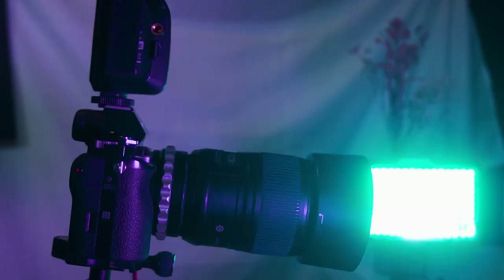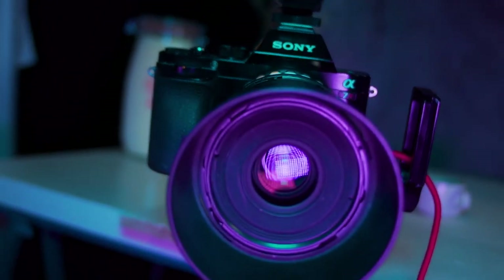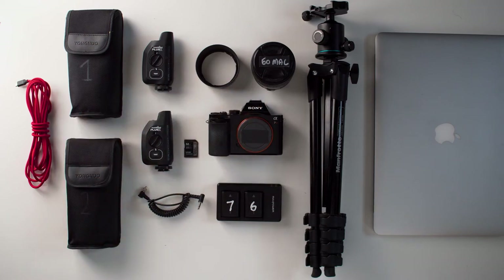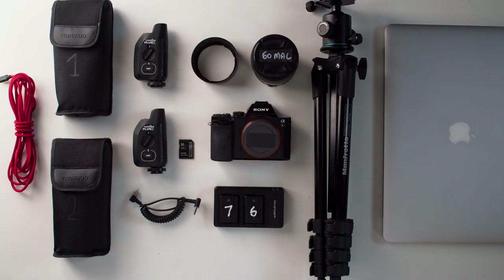The camera and lens are a sort of big deal, but kind of not — you can get away with using almost anything. I'll show you what I use: I've got the Sony a7R, a 60mm macro Nikon lens adapted onto the Sony, a tripod with a ball head, a cable to tether to the computer, two speedlights, two Pocket Wizards, and a couple of batteries on hand.